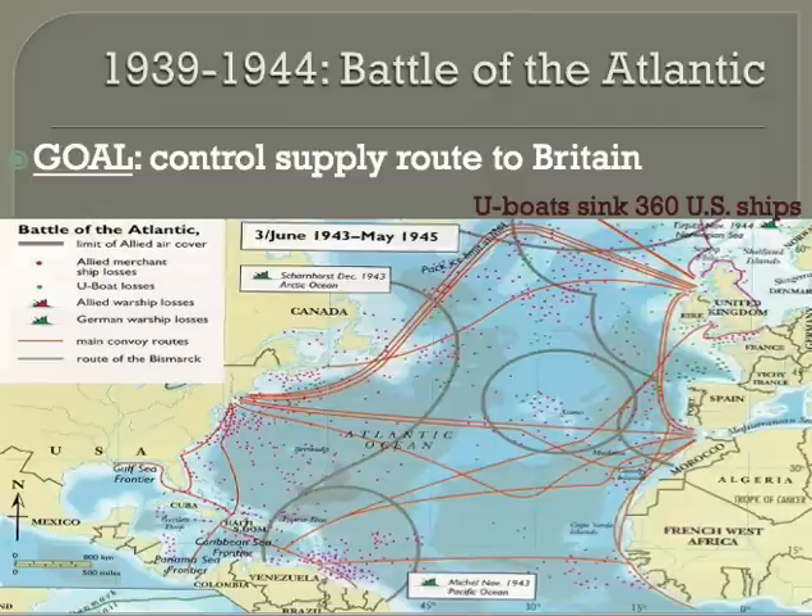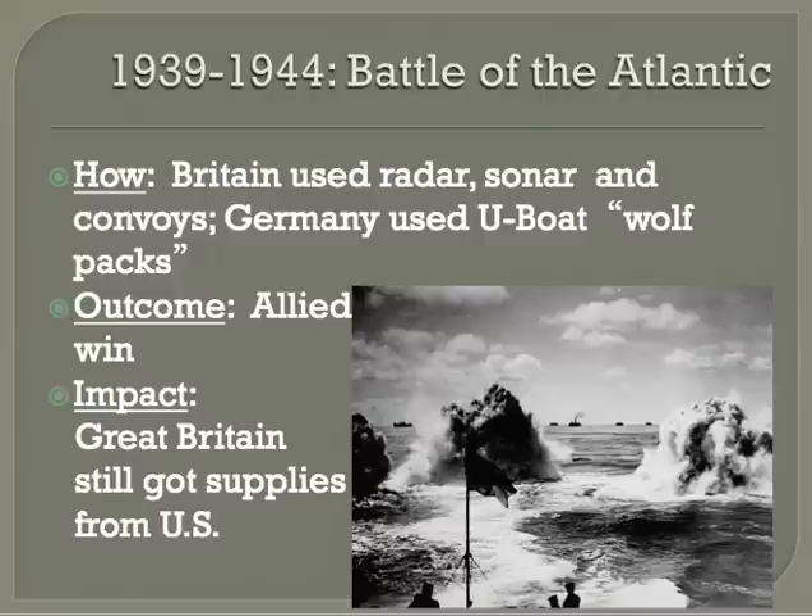The Battle of the Atlantic actually happened in the ocean, and it lasted for most of the war. The goal was to control the supply route to Britain. The United States was a big supplier of ships, planes, and arms to the Allies, but they had to get them across the Atlantic. The Allies decided to use merchant ships traveling in convoys or in groups, protected by small warships and sometimes aircraft.